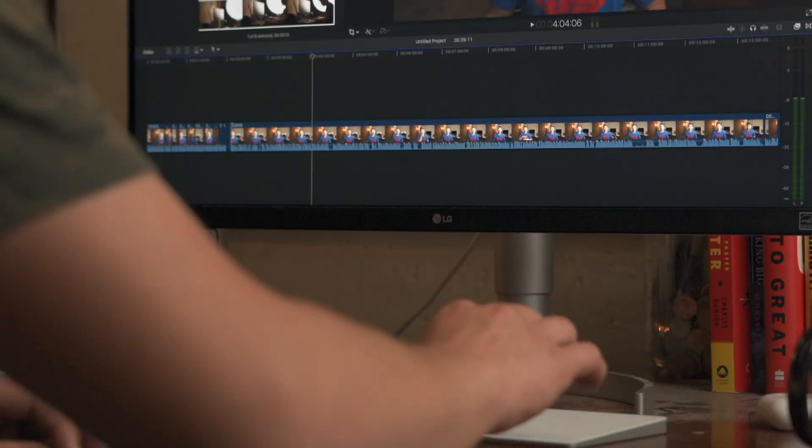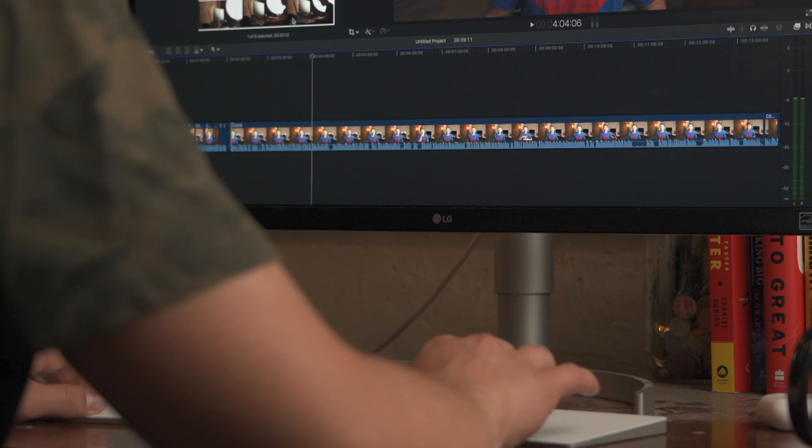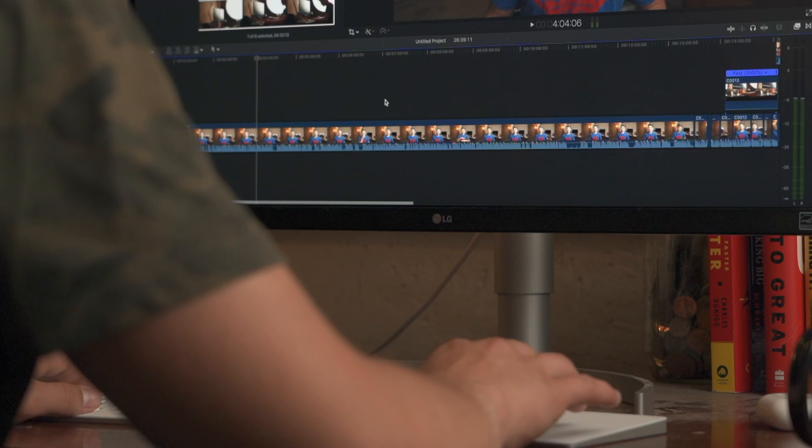A lot of times in Premiere I'm dealing with proxy files because I can't play back full-resolution 4K footage. When I opened this project in Final Cut, I was assuming the same thing — I'm going to need proxy files. But I immediately imported the regular 4K footage and it's butter smooth. You can pan through every clip, apply effects, and there's no problem whatsoever. I also found out that Final Cut is actually rendering in the background to prepare it for export.